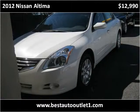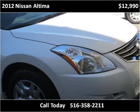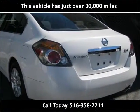This 2012 Nissan Altima is available from Best Auto Outlet. This vehicle has just over 30,000 miles.